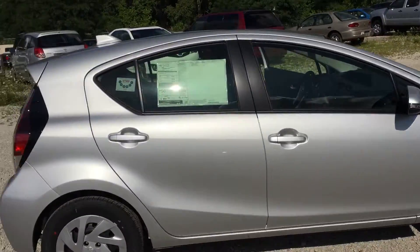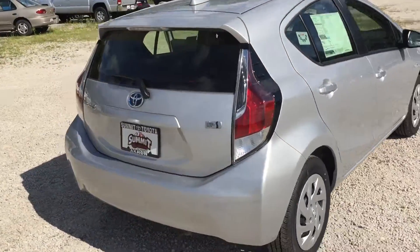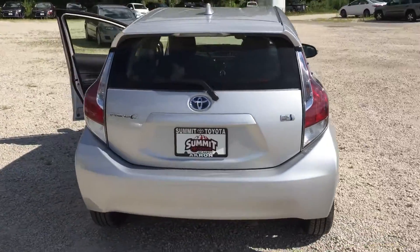You get LED headlights with them, and there are nice fog lights as well. It's a nice little hatch — really good around town. You can squeeze it into small spots.